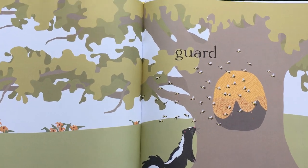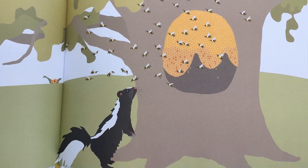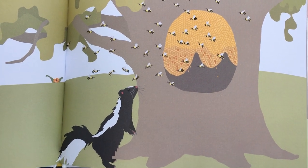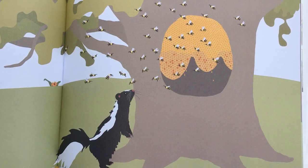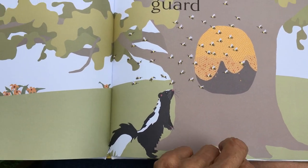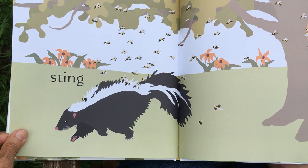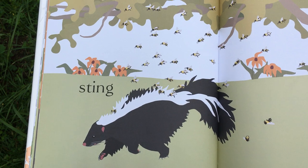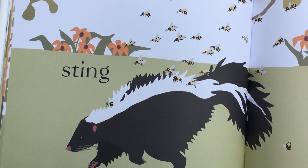Some of the bees stay behind at the beehive in case another animal, like a bear or a skunk, tries to steal some of the honey. So some of them stay behind to guard the beehive. And if the animal gets too close, they might sting it, like they're stinging this skunk.